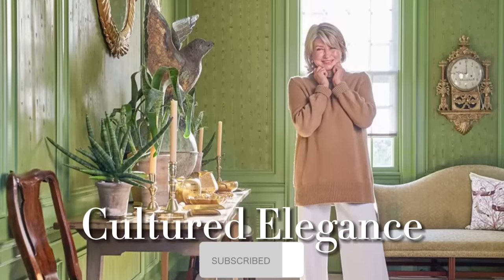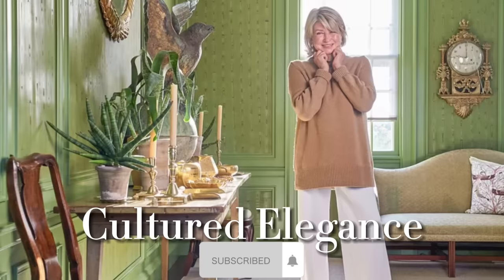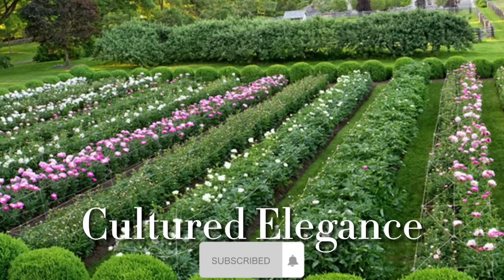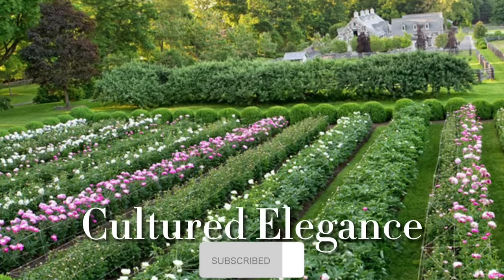Thank you so much for watching everyone. Be sure to like, subscribe, and comment down below telling me your favorite feature of her estate. Be sure to check out our other videos, and I'll see you in the next one.